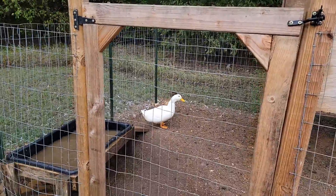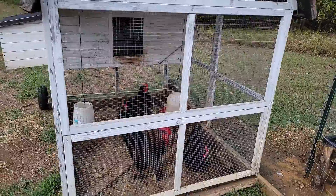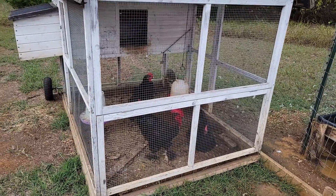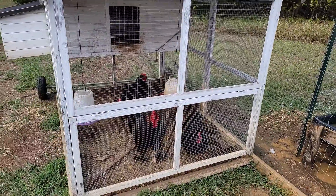Hey duckies! They're looking okay, the water's pretty muddy. These are our black copper Marans - the rooster I am wanting to find a new home for.